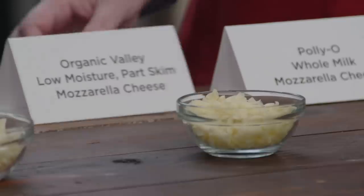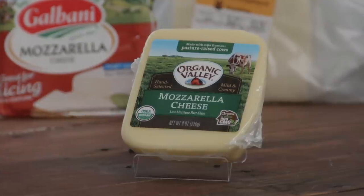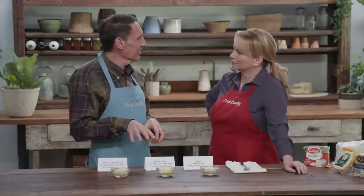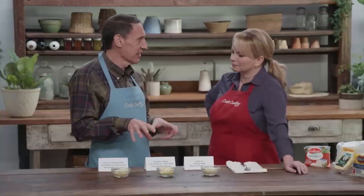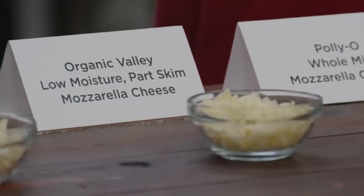Let's check out that baby Swiss one. This is from Organic Valley. The studio audience loved this, but the expert panel was downgrading it because it tasted different from the other cheeses — it's sharp and funky. The studio audience really likes funky cheese, but it's not conforming to the classic flavor profile of mozzarella. It's almost cheddary.